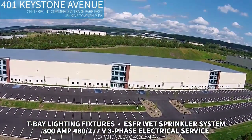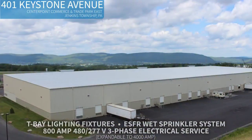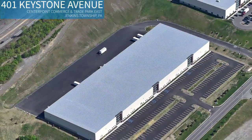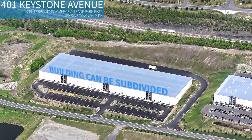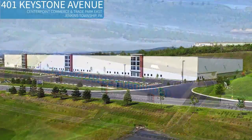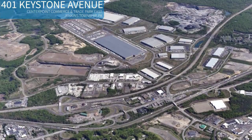The building also features an expandable 800-amp, 480/277-volt, three-phase electrical service. There's plenty of on-site trailer storage and approximately 207 employee parking spaces. We'll subdivide the building to as small as 20,718 square feet, and we'll customize the space to your exact needs.